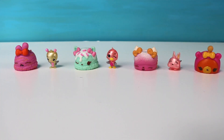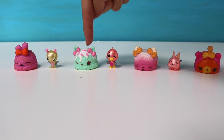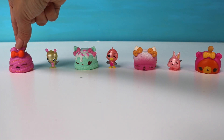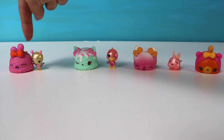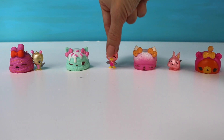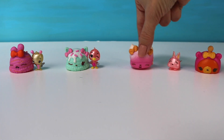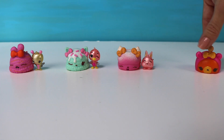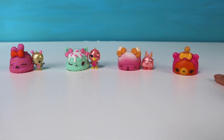Now we mix them up — we put all the num nums and Hatchimals together. Let's count how many we have: one, two, three, four, five, six, seven. Let's see if the number seven is even or odd. We'll start with number one — does he have a buddy? Right over here, so these two are buddies. Number two is even. Next: one, two, three — here is its buddy, so four is even. Now we have five and six — here is its buddy, so six is even. And now we have number seven — does it have a buddy? No buddy. So the number seven is an odd number.